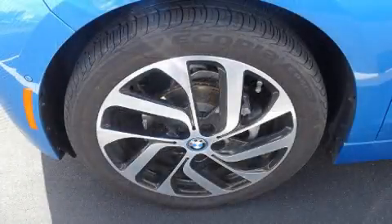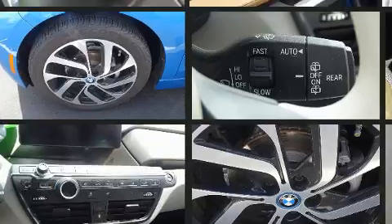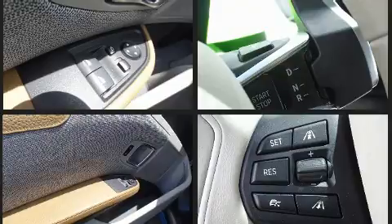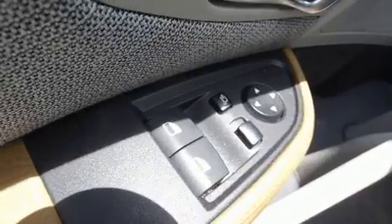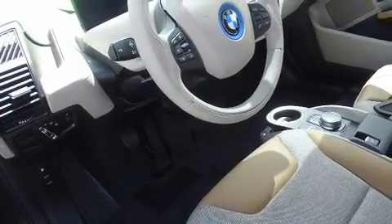BMW also prioritized safety and security with features such as dual front impact airbags with occupant sensing airbag, front side impact airbags, traction control, brake assist, ignition disabling, an emergency communication system, and four-wheel disc brakes with ABS. For added security, Dynamic Stability Control supplements the drivetrain.